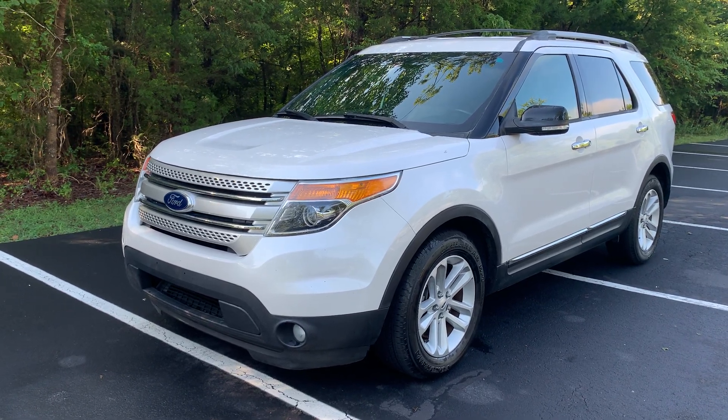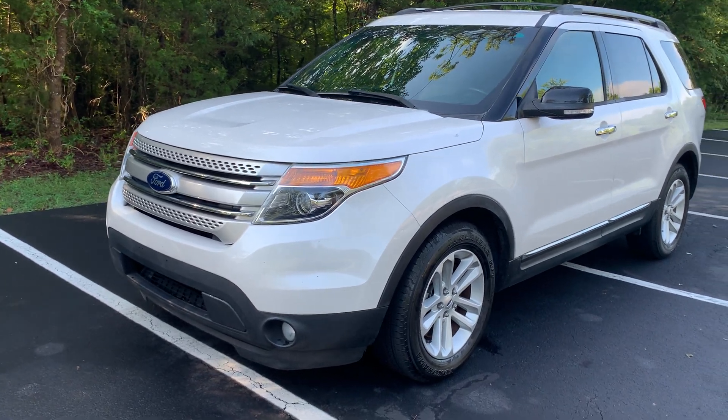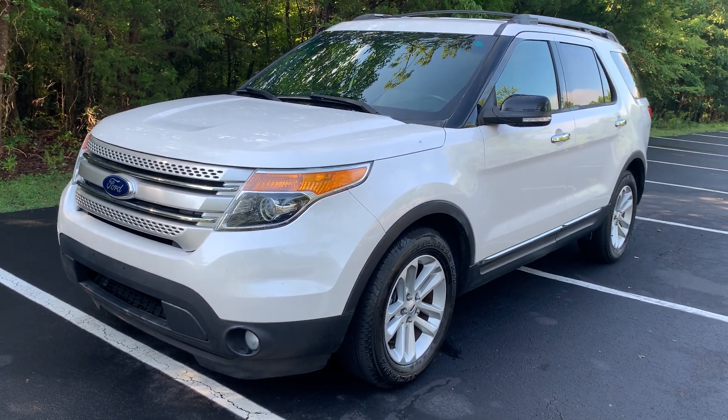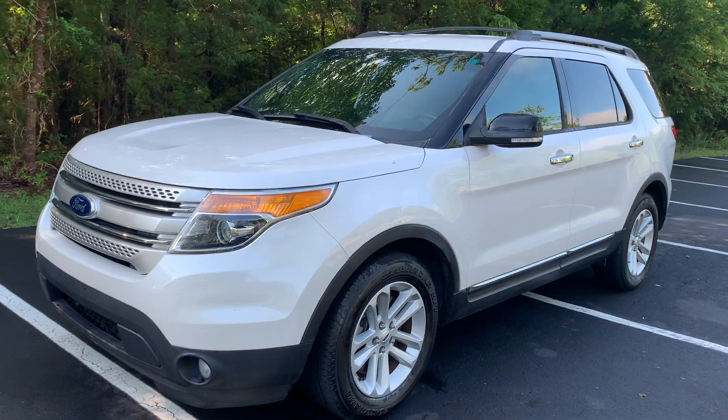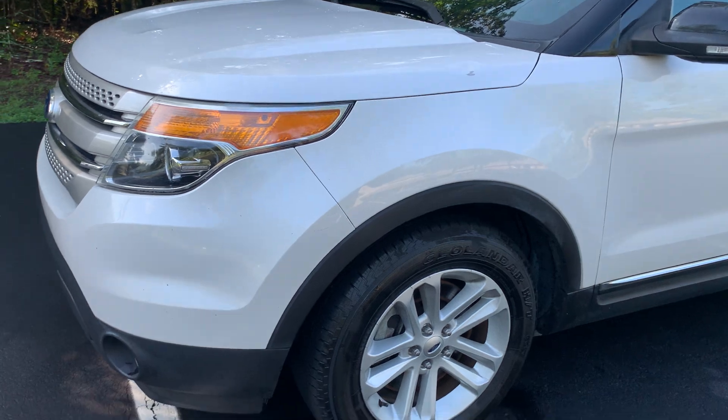We have a 2014 Ford Explorer for sale. This is an XLT model with a 3.5 liter V6 engine. It is front-wheel drive. It is a one-owner SUV locally owned in South Carolina with over 20 service history records.